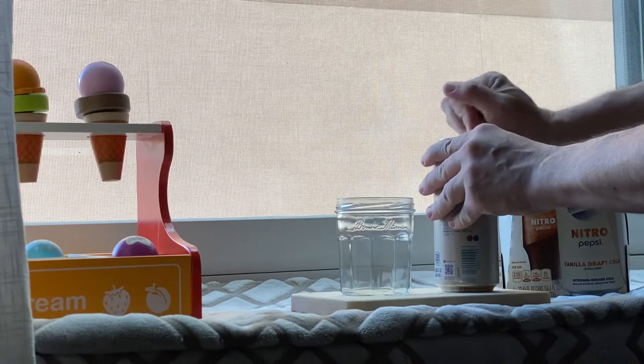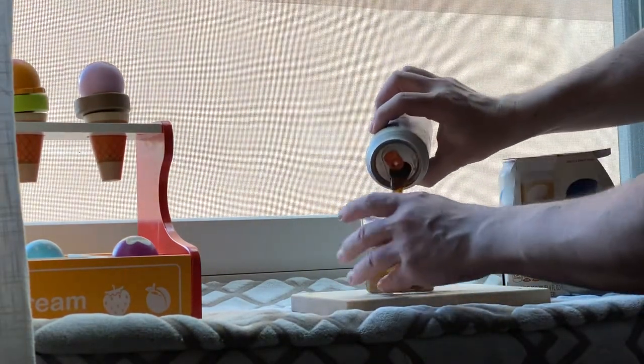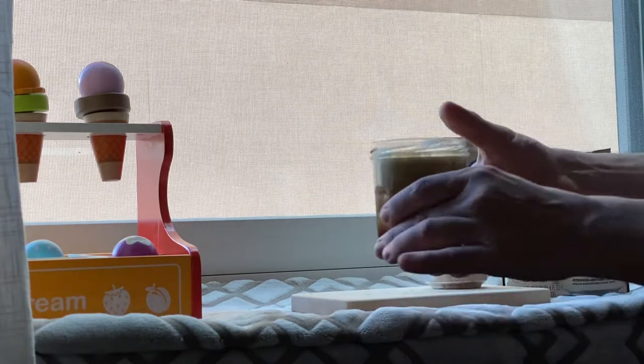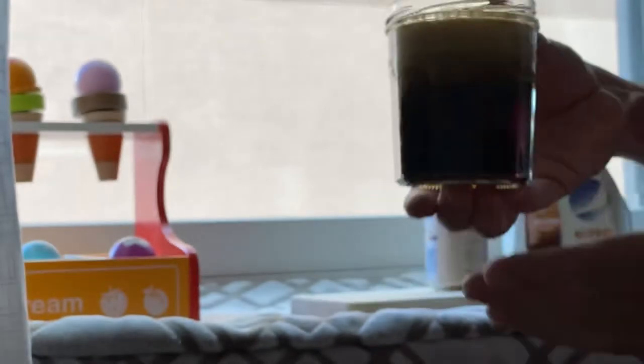Whoa, what a crack there — it's foaming. It says chill, pour hard, so we're pouring hard here. Wow, look at this — that's pretty. That's quite a foam on there. I've never opened a Pepsi like this before.